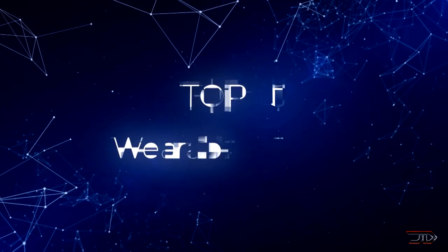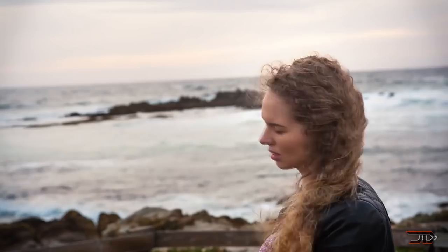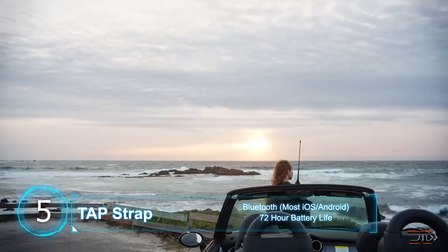We take a look at the top 5 wearable gadgets which are innovative and push the boundary of technology. The infamous Minority Report movie, which showcased the gesture-based interface, has finally become a reality — well, at least sort of.